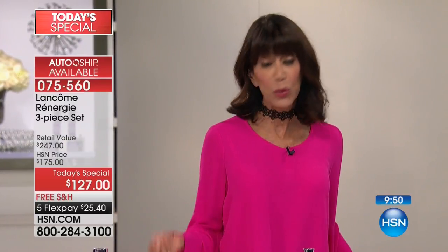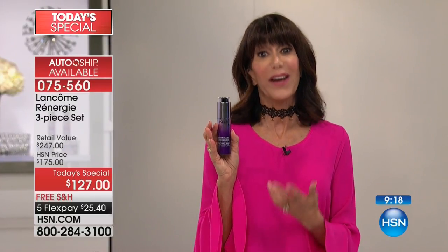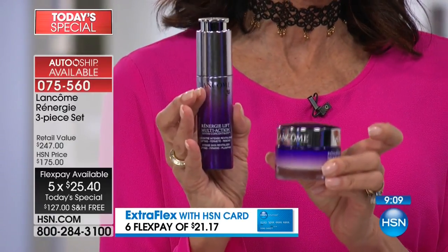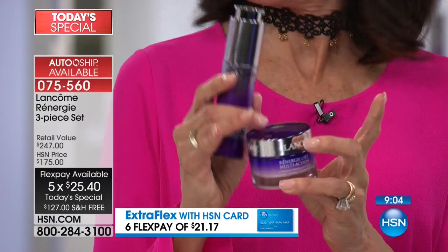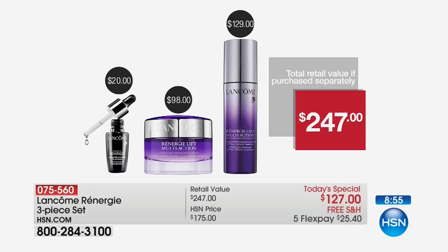If you're already a Rennergy person, go for the custom auto-ship — it's selling three to one. Custom auto-ship lets you secure the price, and you can speed it up, slow it down, or cancel anytime. The concentrate alone is $129; today you're getting it for $127 plus the full-size day cream ($98 value, free) and the Genifique seven-day supply also free. Over six thousand six hundred units spoken for today, meaning over $6,000 donated to the Red Cross.